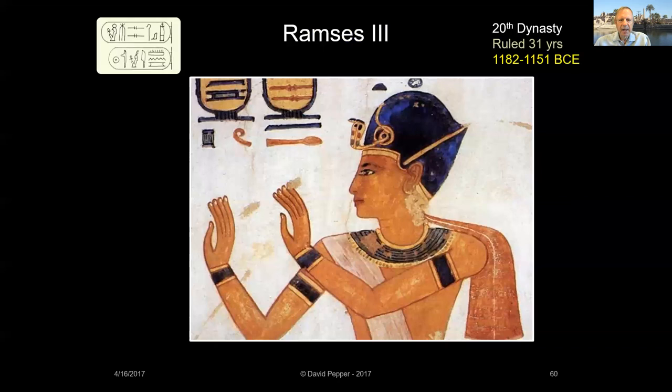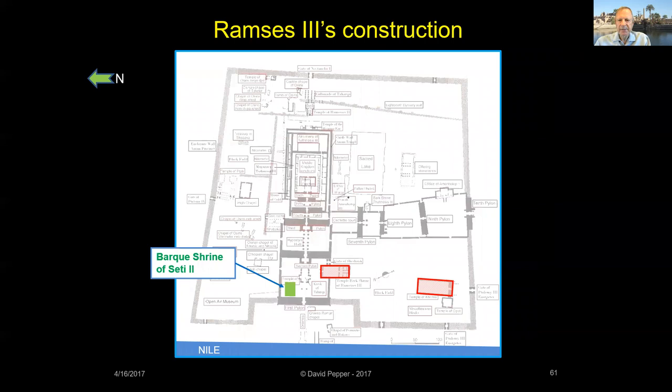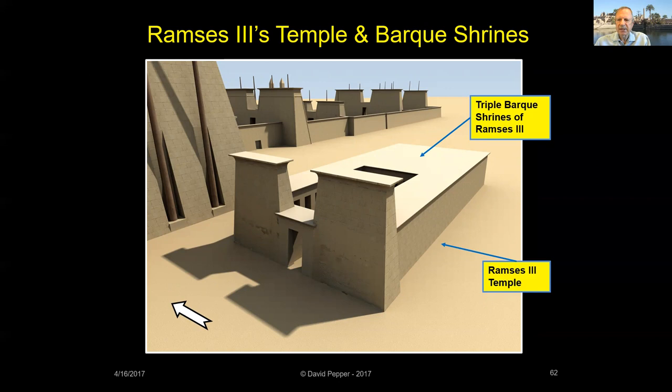The next construction at Karnak was done around a decade later by Ramses III, the second king of the 20th dynasty. He was not related to Ramses II. Although Ramses III's reign was fraught with troubles — including an economic collapse, an assassination attempt, and an invasion by the Sea Peoples — he is considered to be the last great New Kingdom pharaoh. At Karnak, Ramses III constructed a new temple in front of the Second Pylon and built a triple bark shrine inside it, located opposite the triple bark shrine previously erected by Seti II.